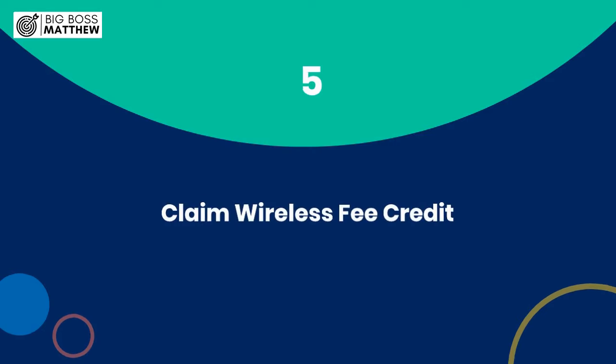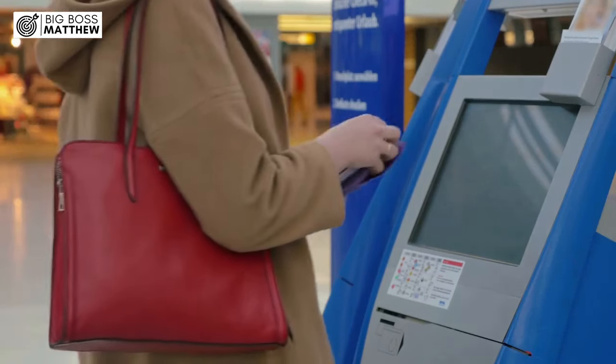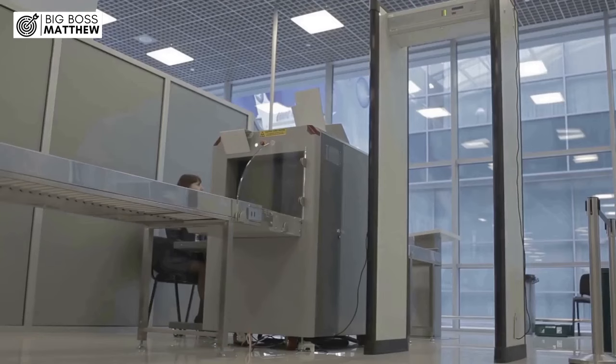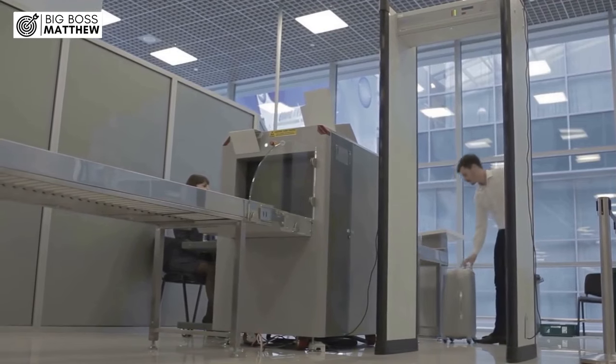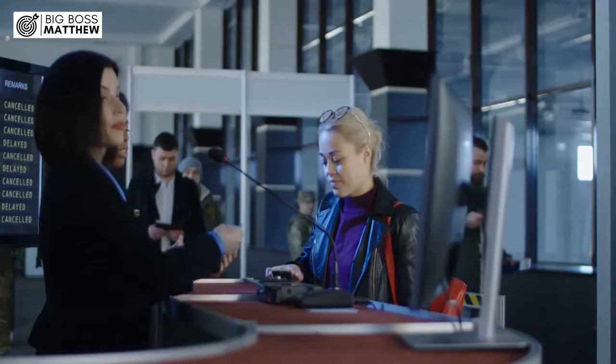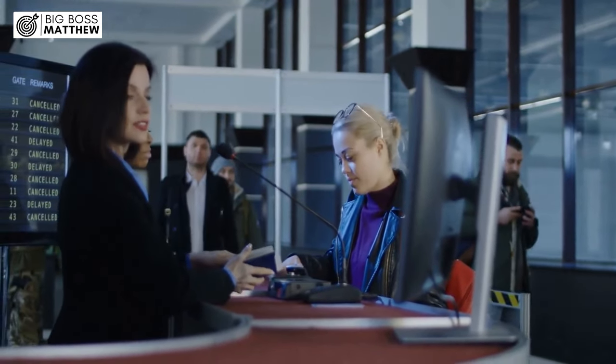Step 5: Claim Wireless Fee Credit. Did you know the Amex Platinum Card offers a credit for wireless telephone services purchased directly from U.S. service providers? Take advantage of this benefit by making sure your Amex Platinum Card is the default payment method for your phone bill. Then sit back and enjoy the credit applied to your statement each month.